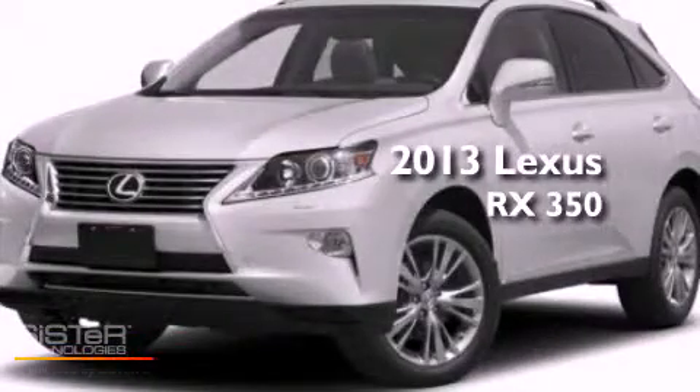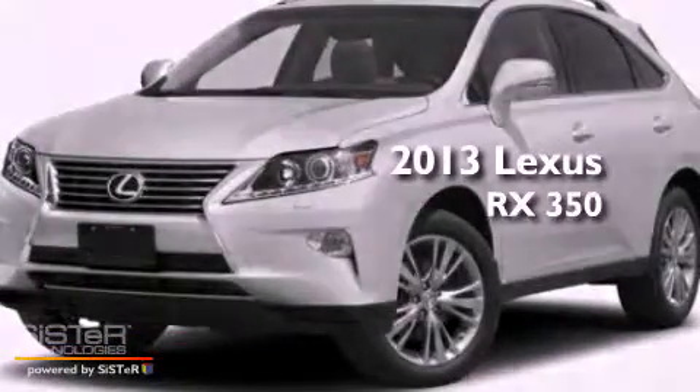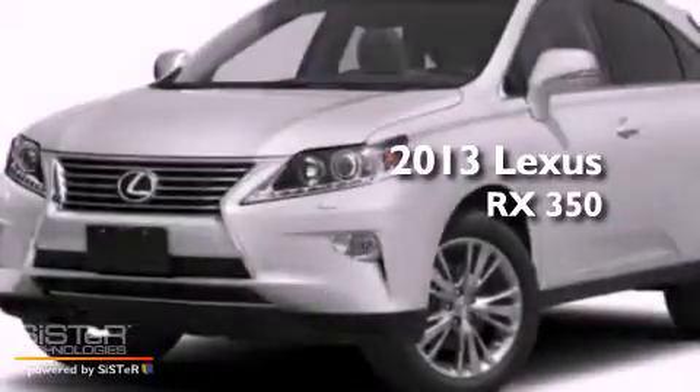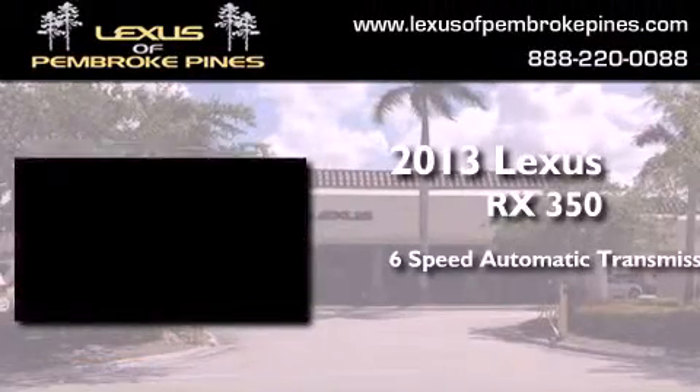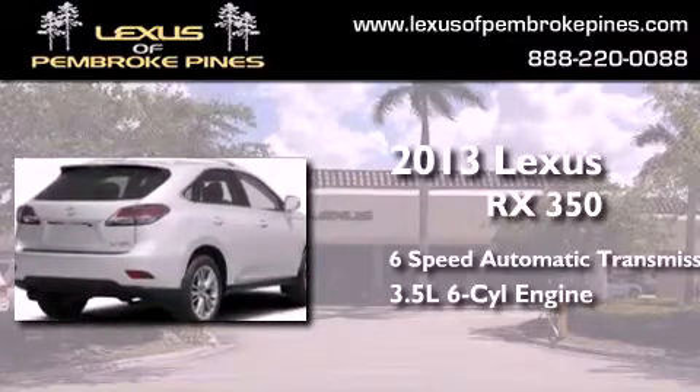This is a brand new 2013 Lexus RX 350. This crossover has a 6-speed automatic transmission and a 3.5-liter V6.